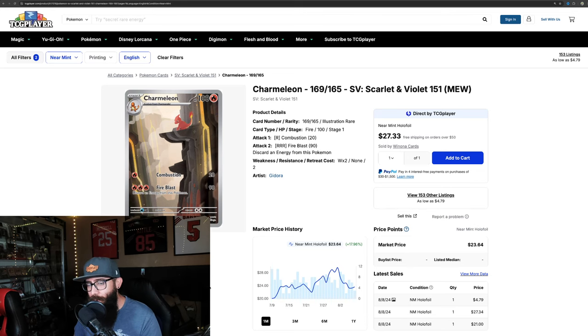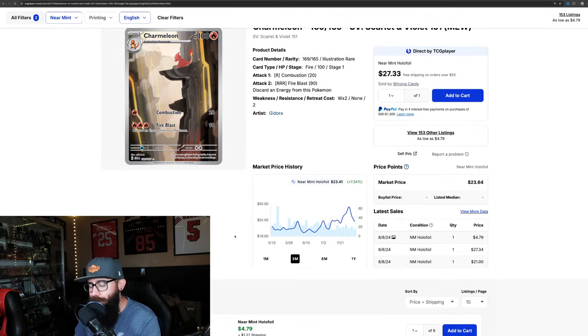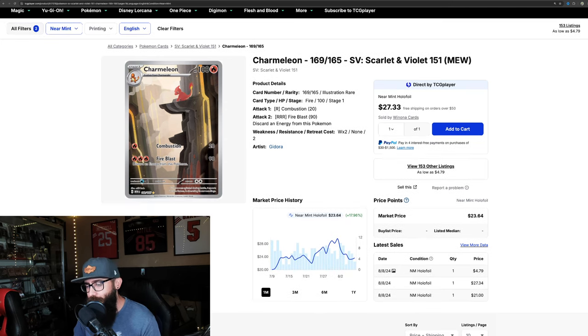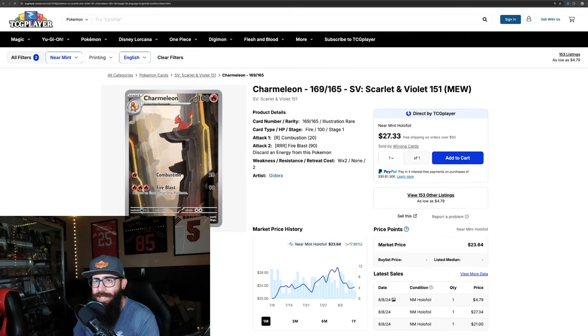Then we've got the Charmeleon — up 17.9% in the last month. All of these cards are just taking off, it's very interesting. On the three-month it's 7.3%. It is important to note that not all cards across the board are taking off — I just picked the ones that are moving up. There are definitely some moving down, maybe we can touch on those in a different video. You can look at this chart and figure out if now is the time to get the Charmeleon.